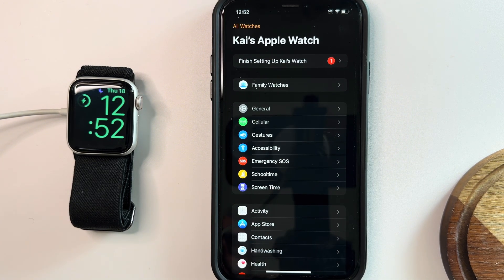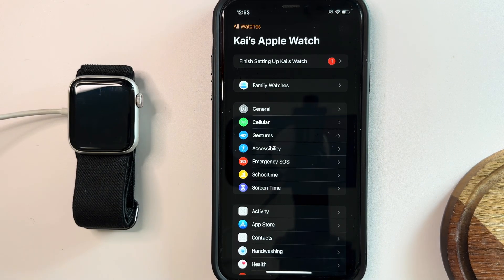If you want to see additional videos for how to set up different types of devices for your kid, please let me know in the comments what kind of device setup and parental control setup videos you want to see. Thanks for watching.